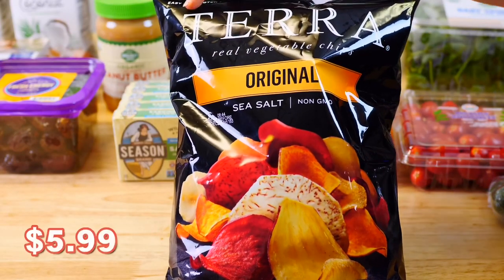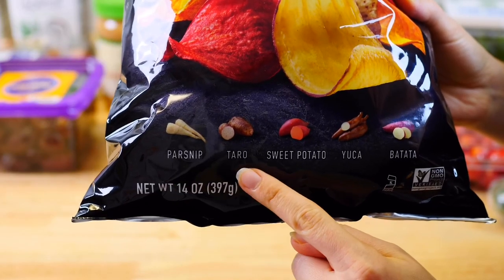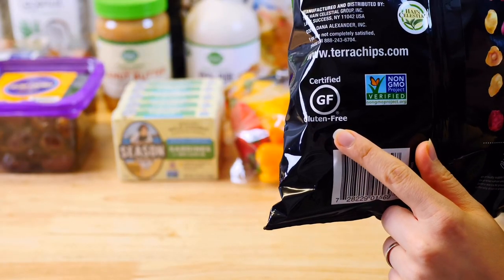When it comes to snacks, my family loves these taro chips which are made with parsnip, taro, sweet potato, yucca and batata. They're gluten-free and very crunchy.